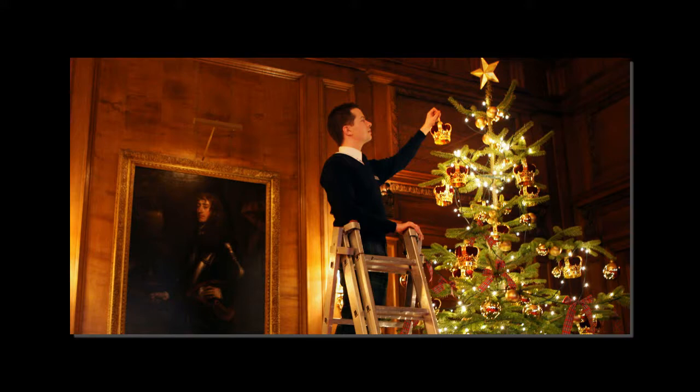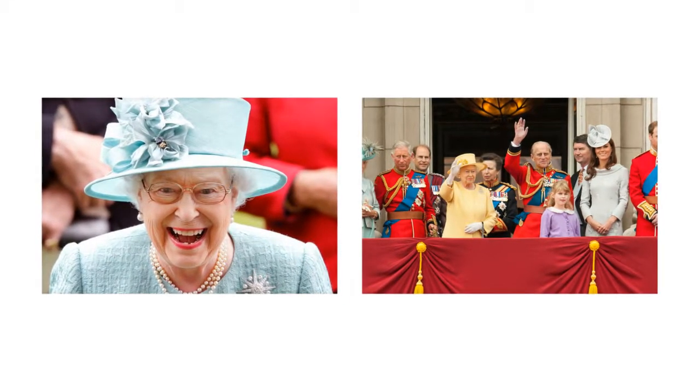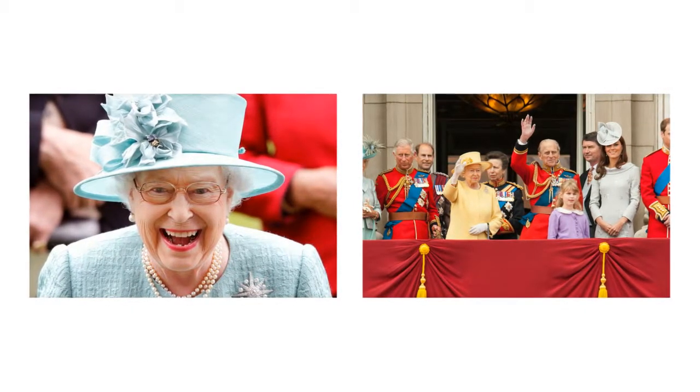How is Sandringham decorated? Although Buckingham Palace is usually lavishly decorated, Sandringham, a private residence, has more basic decorations. These include a Christmas tree and a large, 30-year-old silver artificial tree in the dining room.